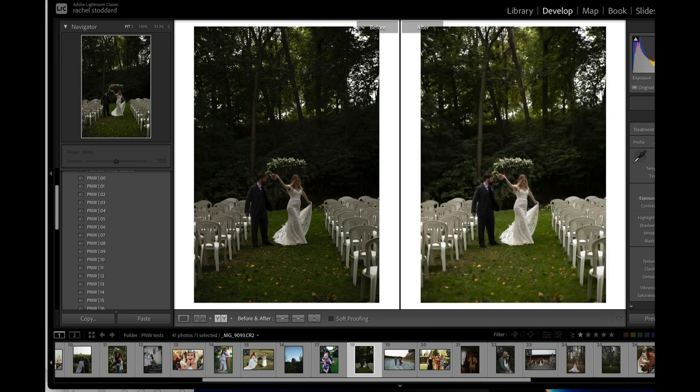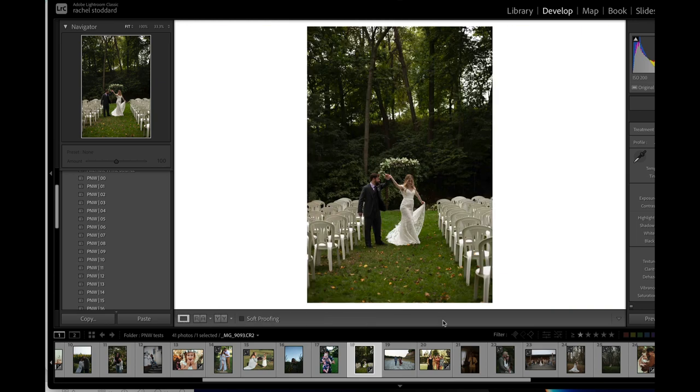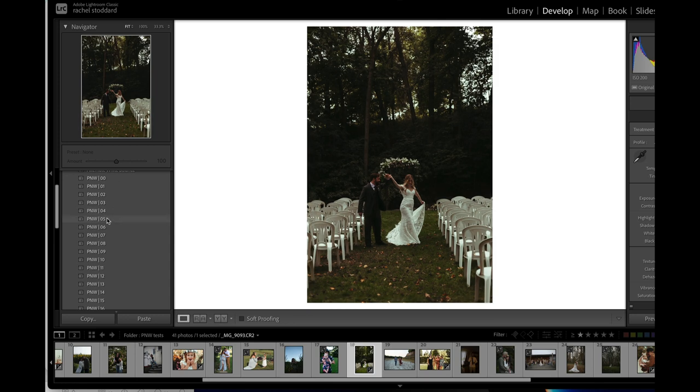Let's bring our exposure up a little on this. I want to show you the greens and what these do to greens. I'll get out of the first five — they really are my favorite, that sort of vintage-y look. Look how pretty that is — I just think this is gorgeous.